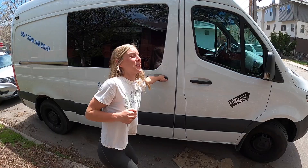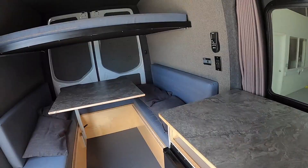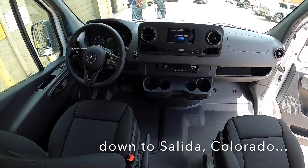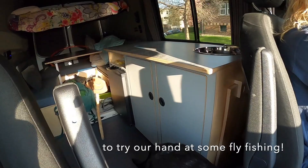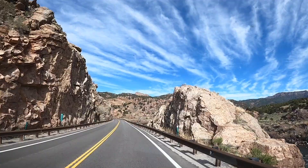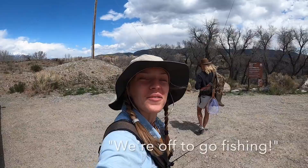Okay everybody, we just picked up our cuckoo camper van and I'm really excited to show this monster of a van. For the next couple days we'll be staying in here. And we're off! Officially on the road! We're off to go fishing!